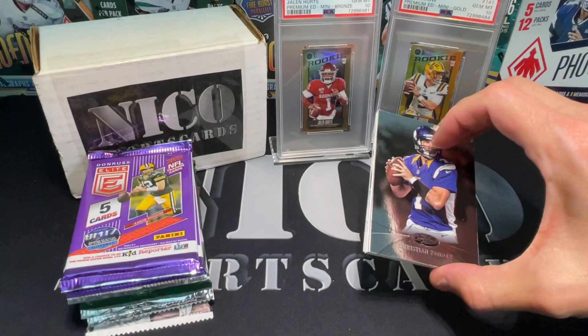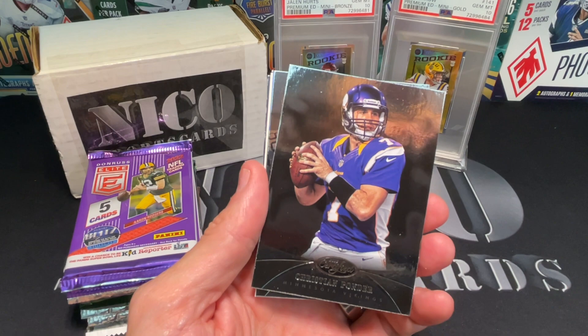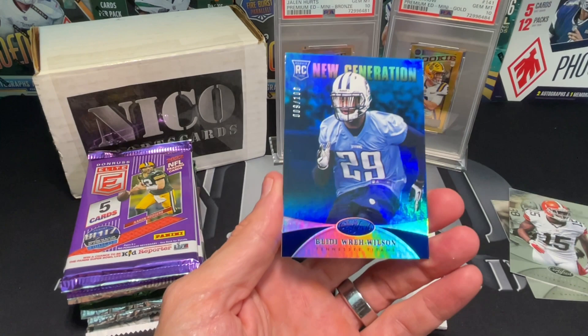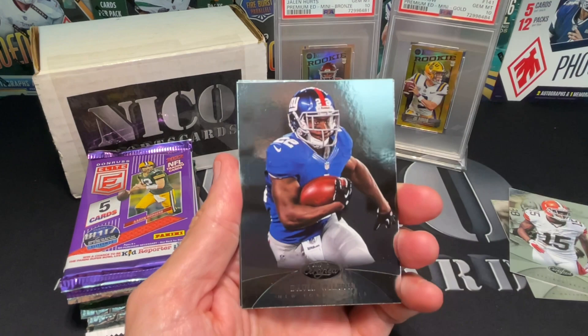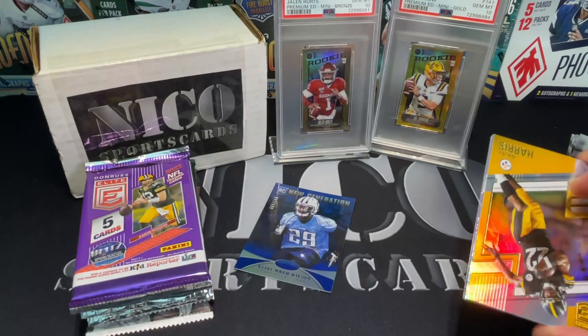All right, first pack - 2013 Certified. Christian Ponder - remember that guy? He was a first or second round pick, played a couple games. Greg Little. Blitty Ray Wilson - I'm sure someone's going to tell me he was awesome, but that's out of 100, really nice looking card. I don't think Blitty made it very far in the NFL. And we got David Wilson and Colin Kaepernick.